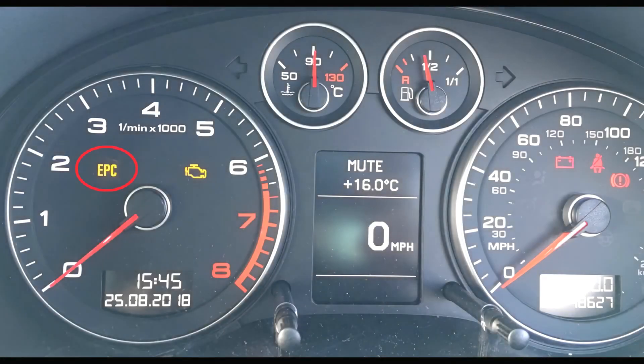Can you drive with your EPC light on? Your car should have enough power to move, but should not be driven anywhere else. Your car's throttle may be limited in power as a built-in mechanism to protect the engine.